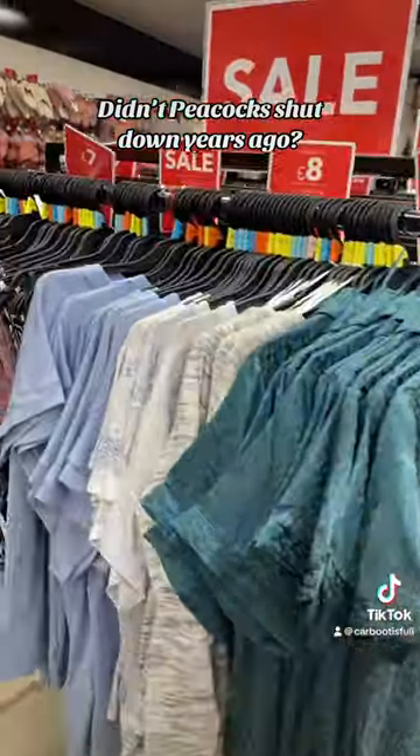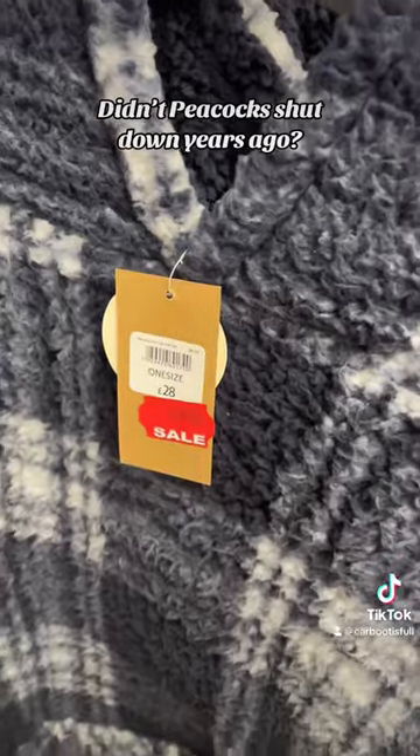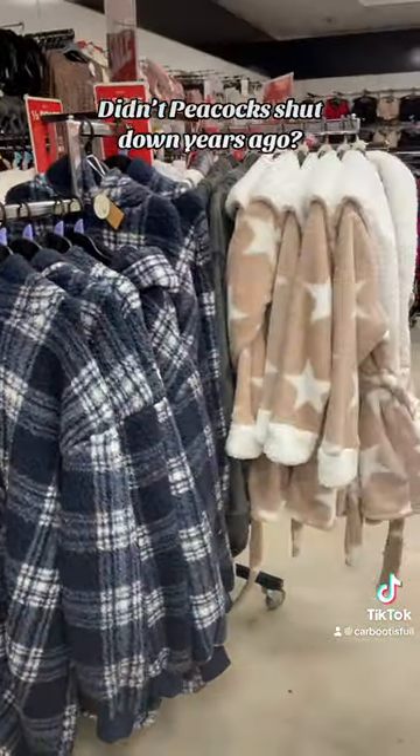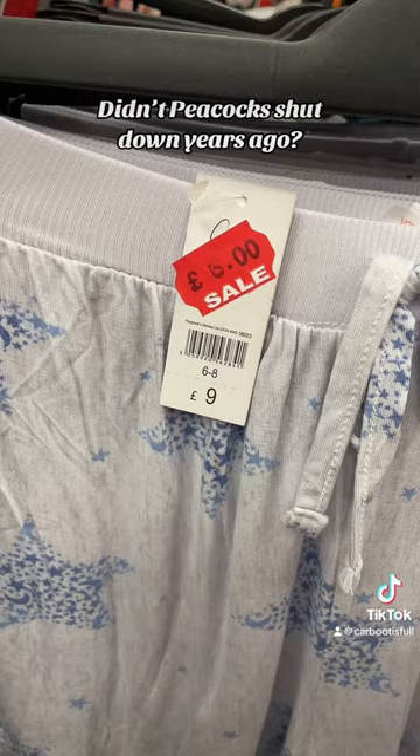They even have pyjamas reduced. I saw a really cute pair of shorts, but no top to match. Oodies and dressing gowns are already on sale, and there's plenty of time to wear them this season still. These are the shorts I was talking about — really cute, but no top to match.